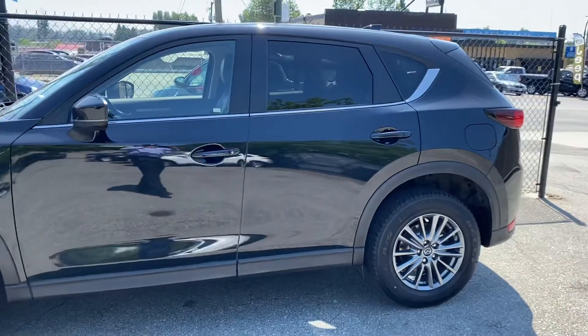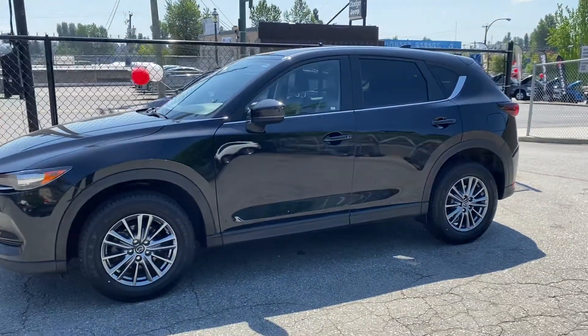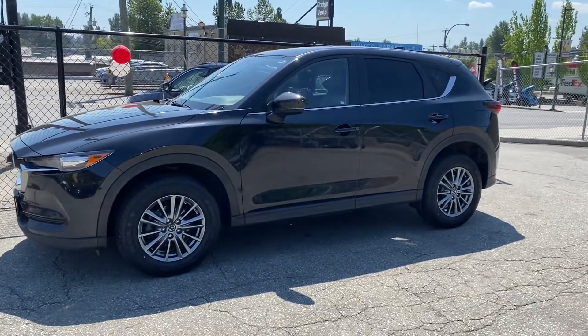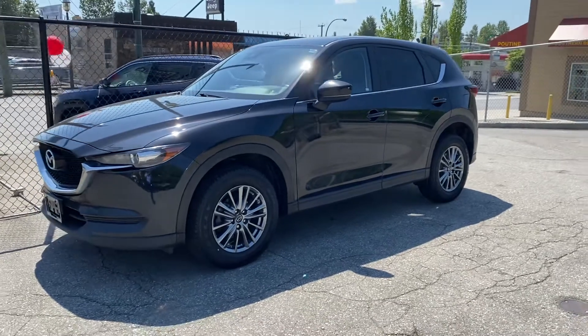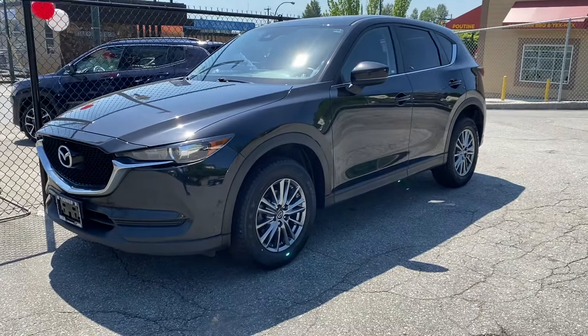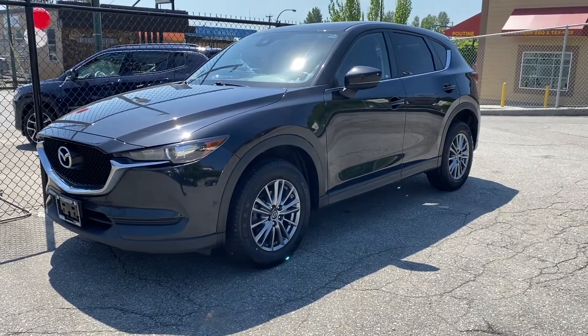It's got an incredible sale price on it right now, so it's an amazing opportunity to own a vehicle that still looks new at a fraction of the cost of a new one. The reliability of the Mazda speaks for itself — they're highly rated, safe, reliable, and fuel-efficient cars, and this one is a beauty. Thank you for watching.